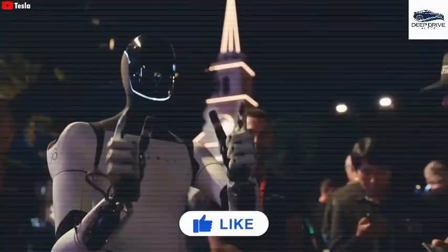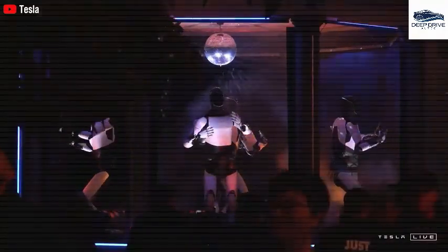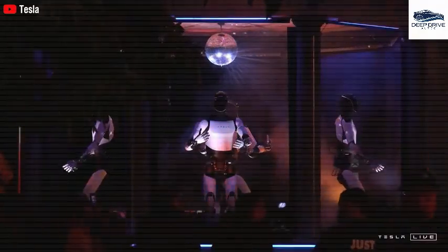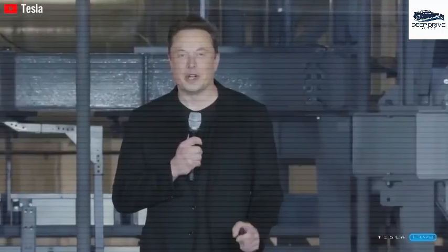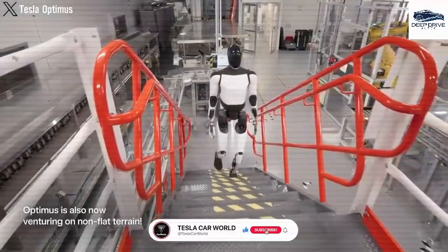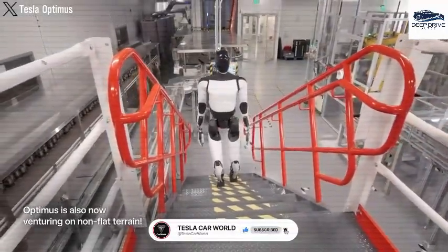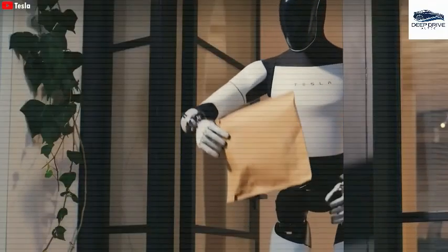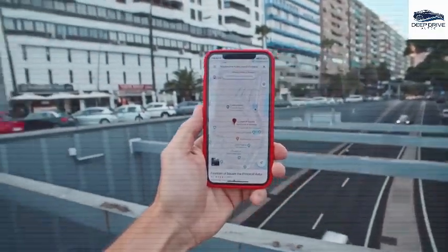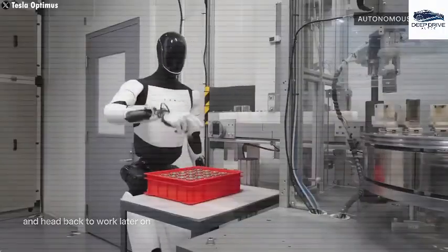Safety emerges as the primary concern for Tesla, as the operation of a heavy robot at high speeds could induce risks for both the robot and individuals in its vicinity. The design framework of Optimus also incorporates innovative charging solutions that allow the robot to charge while maintaining an upright position, exemplifying Tesla's proficiency in autonomous technology.